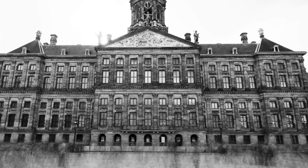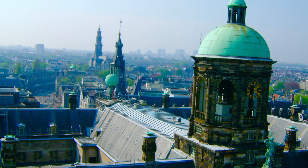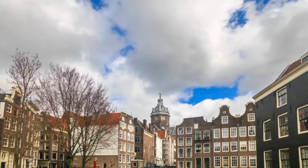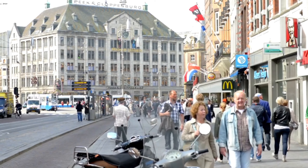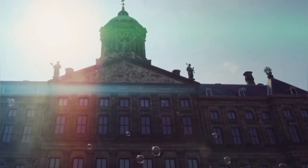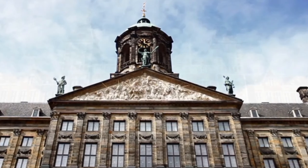The Nieuwe Kerk is a Gothic church on Dam Square used for royal inaugurations, exhibitions, and concerts, and houses a treasury of rare books and manuscripts. Madame Tussauds is a popular wax museum with lifelike figures of celebrities, politicians, and historical figures — a fun and interactive attraction especially popular with families. Dam Square is surrounded by many shops and restaurants and is a great place to grab a bite and watch the world go by. Be aware it can get quite busy, especially during peak tourist season.